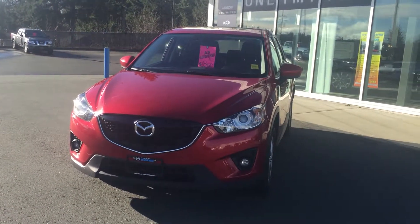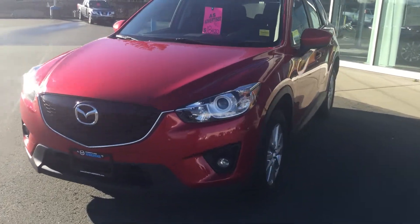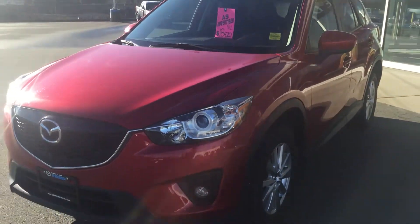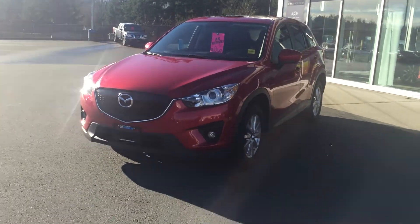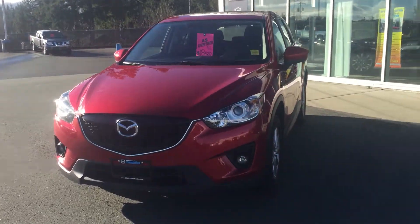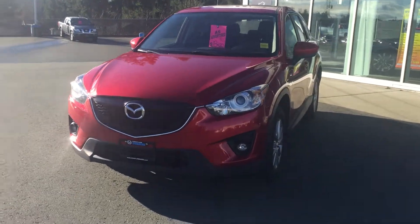Hello Adam, this is Jerry from Coastline Mazda, and here it is — the 2014 Mazda CX-5, this is the GS front-wheel drive. Yes, this is one beautiful vehicle. It's going to be super fuel efficient, safe, and reliable for you for many years to come. I thought I'd give you a real quick video walkaround tour of the vehicle.